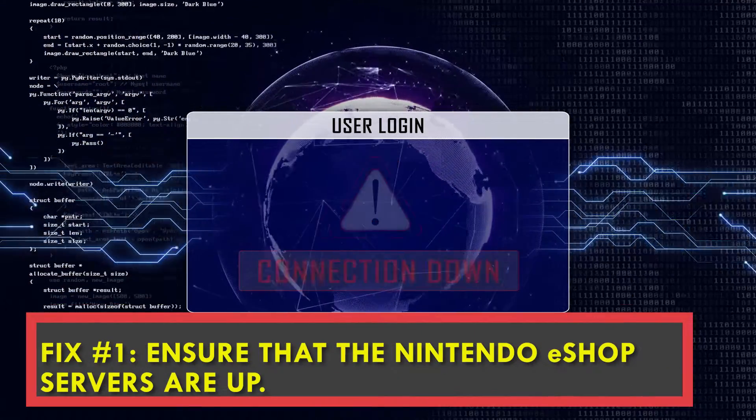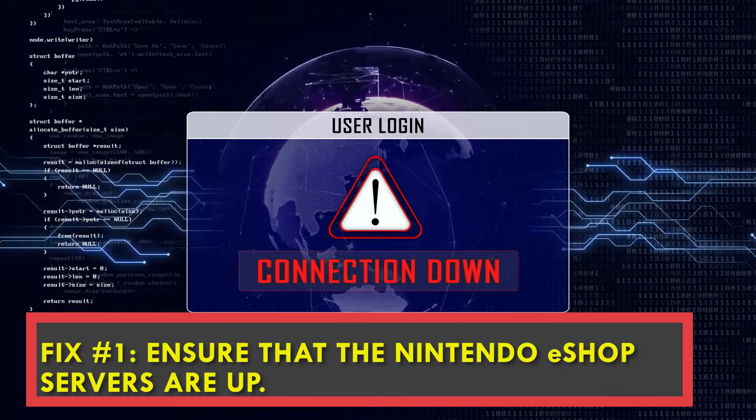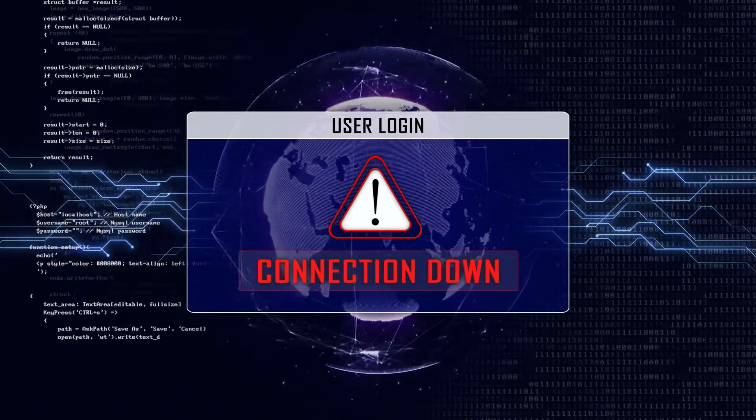Fix number one: ensure that the servers are up. If Nintendo's servers are down, the Nintendo eShop may not load or open.